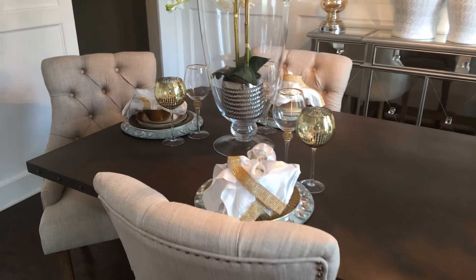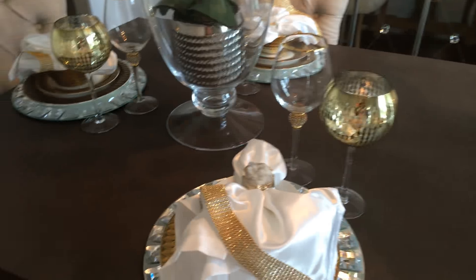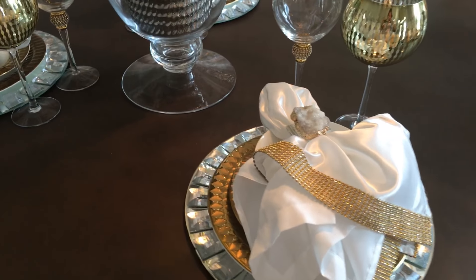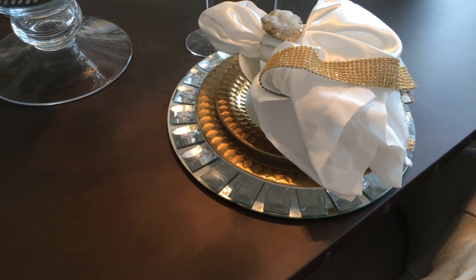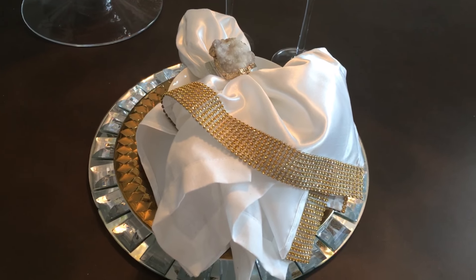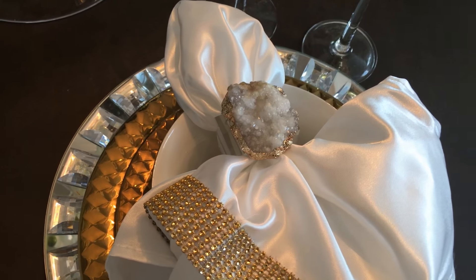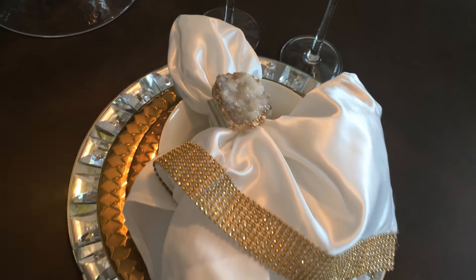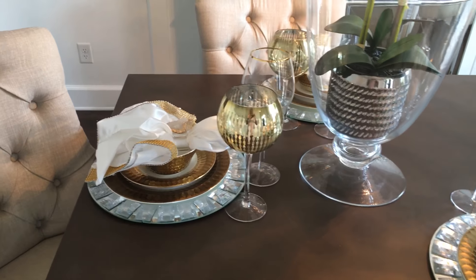The plate settings on the table — the gold plates are from Z Gallery. The chargers are from HSN. The napkins are napkins that I decorated myself, and the napkin holders are from Z Gallery. The glasses are also from Z Gallery.